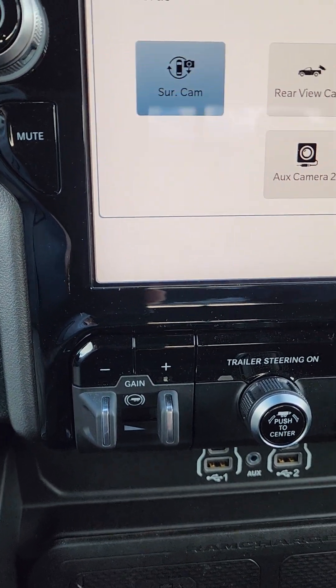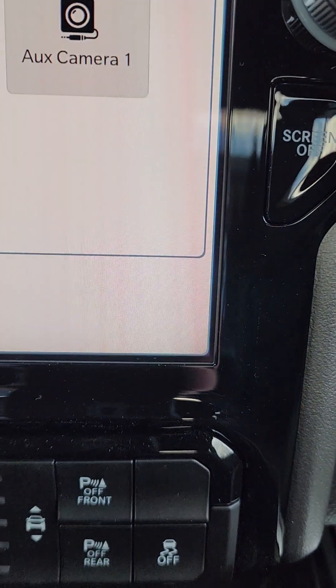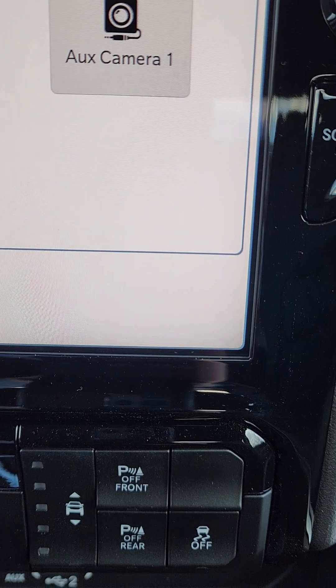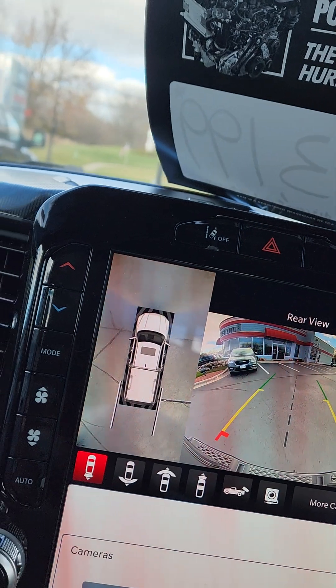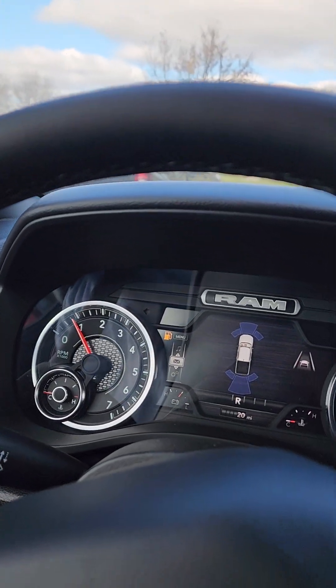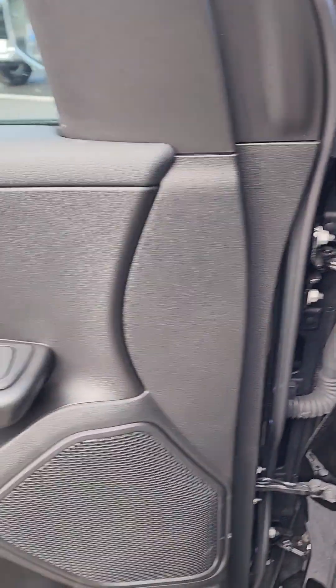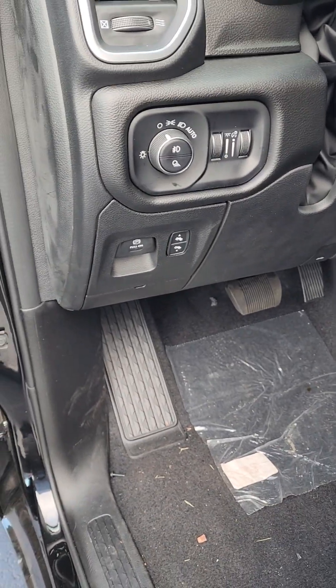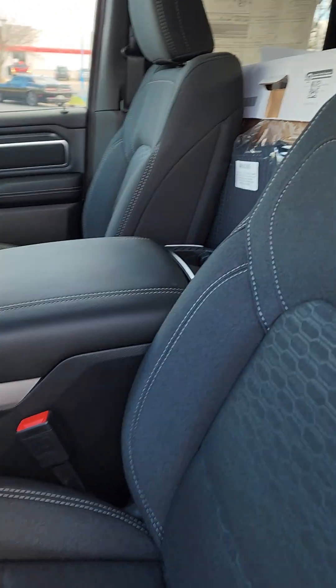This one also has an electric brake controller, trailer brake controller, and trailer steering. It comes with all of the driver assist equipment, power pedals, electronic parking brake, power locks, windows and mirrors, and a power seat with a black interior.